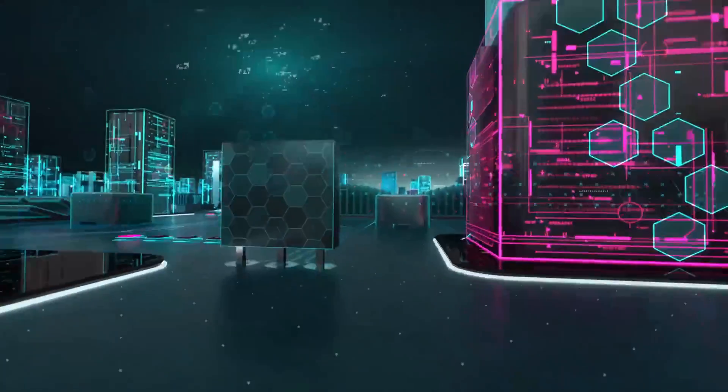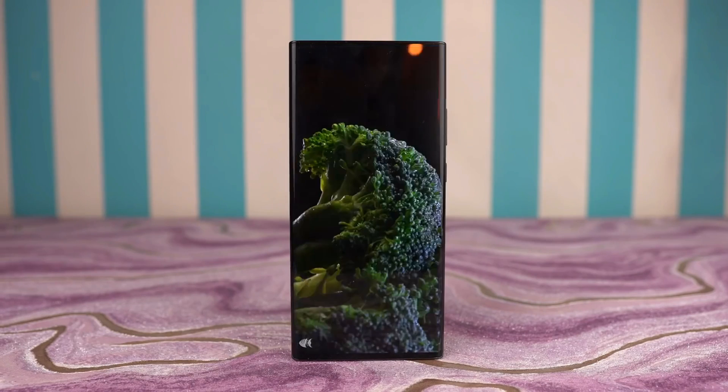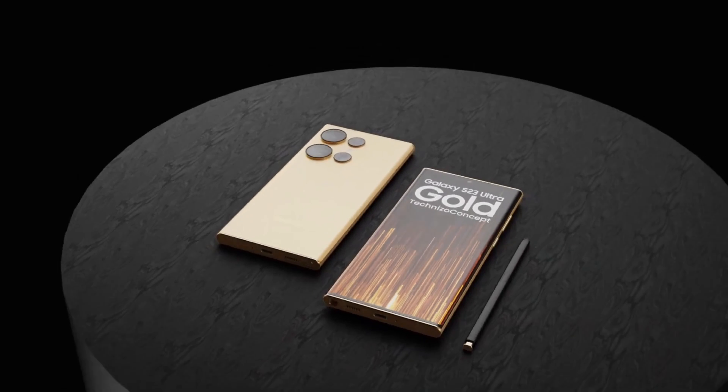With the combination of UFS 4.0, LPDDR5 RAM, and the newest Snapdragon 8 Gen 2, the S23 Ultra will be blazingly fast. That's it for this video — these are the latest updates regarding the S23 Ultra. If you have any questions related to the smartphone, let me know in the comment section.